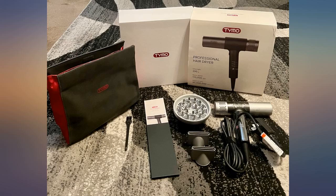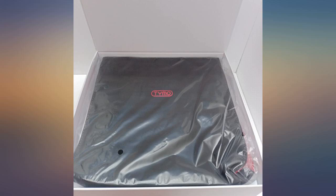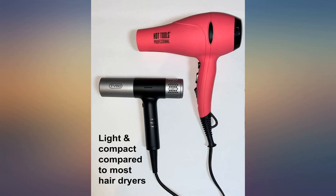The information states low noise, but I didn't find the dryer to be particularly quiet. The dryer offers 4 heat settings, 3 speeds, a cold shot, an LCD display, and a nice long cord — just under 8 feet — with a GFCI plug.